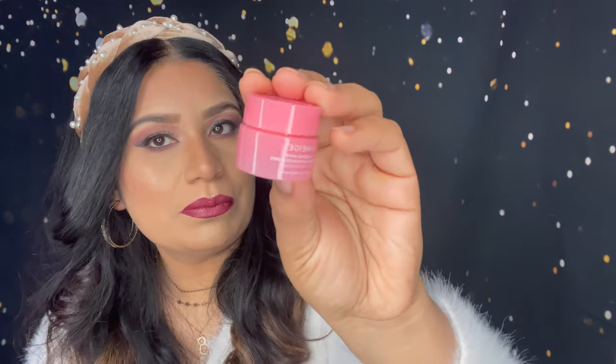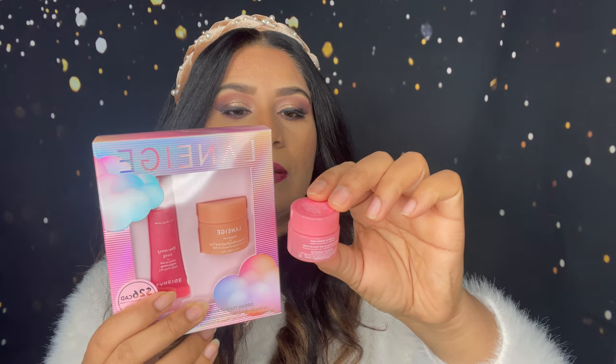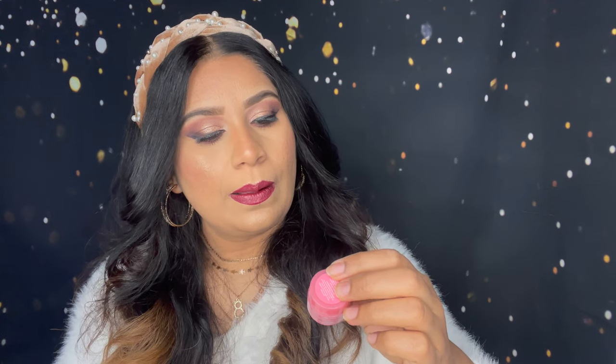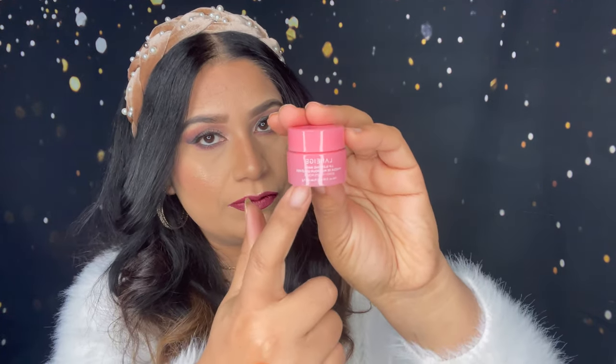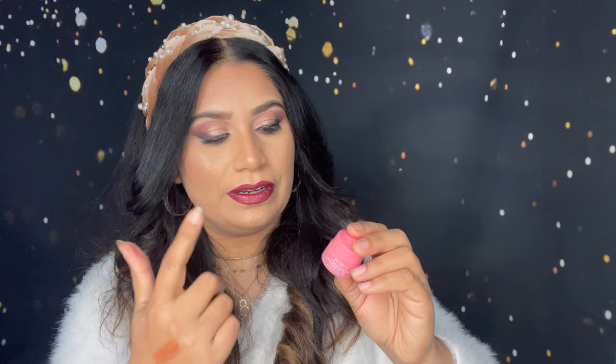Another thing I got is this lip mask. I think this is the same brand — yeah, it's a similar product to what I got in the kit. This is a small size and it's a lip sleeping mask. The one in the kit was peach iced flavored, and this one is berry flavored. So now I have two flavors — peach and berry — and they're so cute!